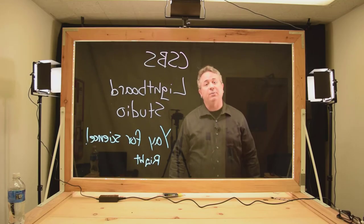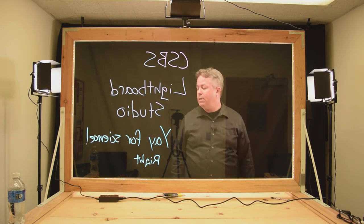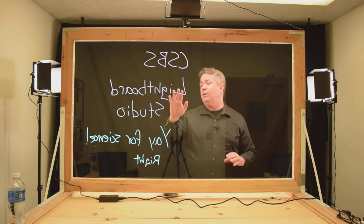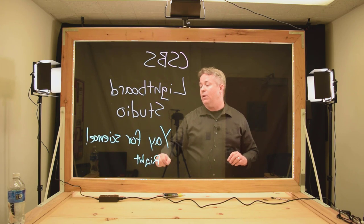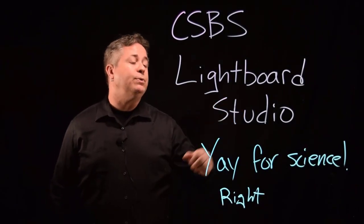Here's everything with the lights on. You can see it's built into a wooden frame. The lights are secured on top — there are two lights on both sides. You can see the black backdrop a little bit more. In this particular video, I have not flipped it, so you can see that everything being written looks backwards until I flip it in a program like Camtasia in post. That's the light board — you're seeing the studio.